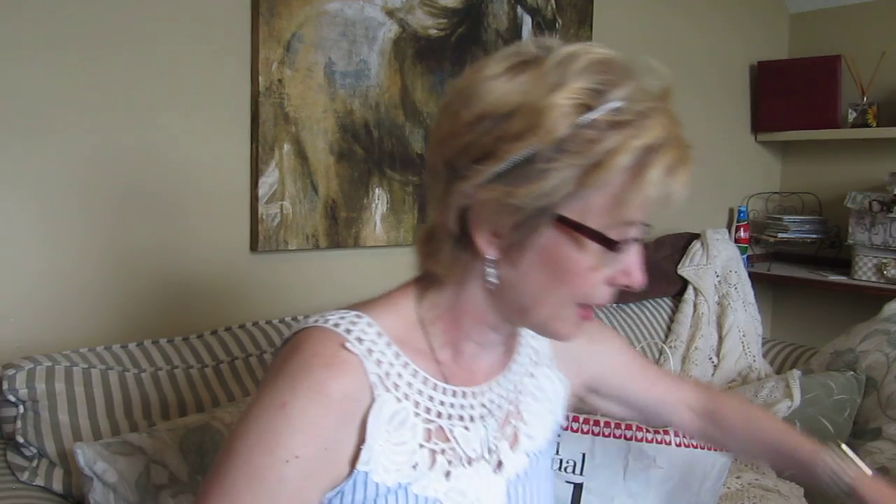This is from Canadian company Country Home Candles — Fresh Baked Bread — and it does smell like baked bread with a salty note in the background. I melted this in the kitchen and it filled the kitchen but didn't go much further, so it's about a medium throw.